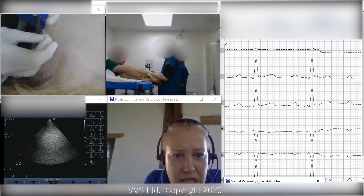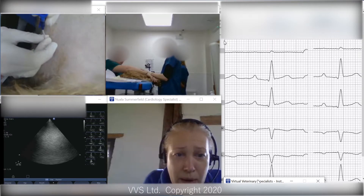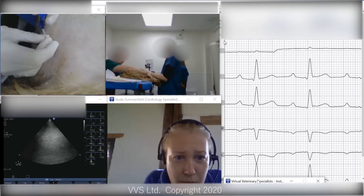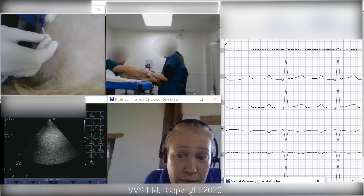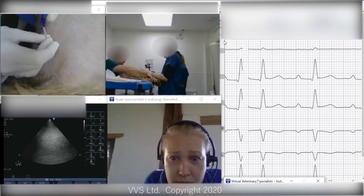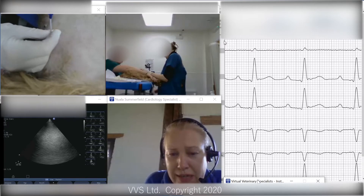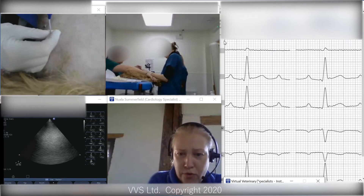What we're looking for on the ECG is just to make sure that her heart rate doesn't go up, that she doesn't get VPCs. But I'm looking at that, so don't worry — you guys carry on. Sometimes you get 100 mils, 150 mils off the pericardium. We're at 60 mils at the moment in total. We'll probably have you do a quick look with the ultrasound, just to see what that looks like.